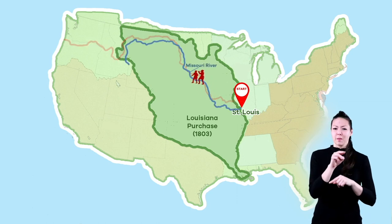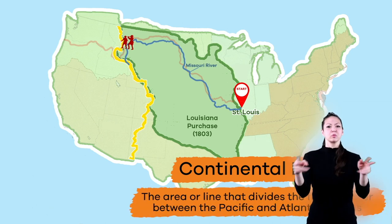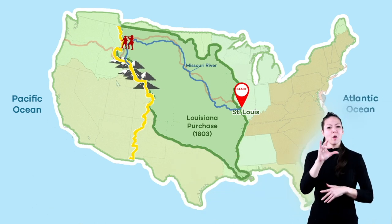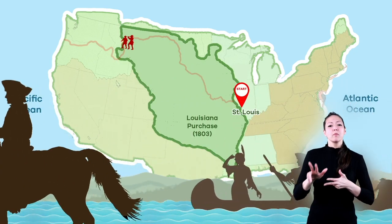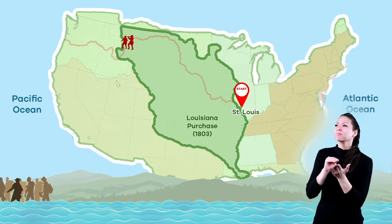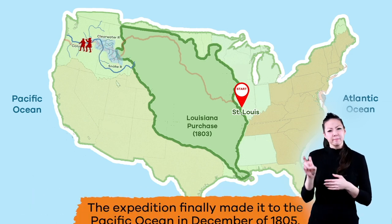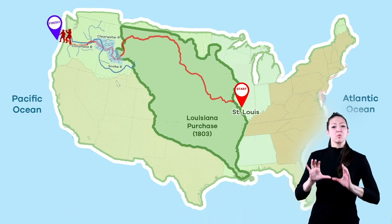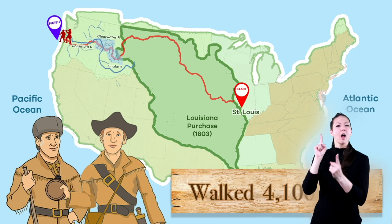The expedition came across the Missouri River, then arrived at the Continental Divide, which is the area or line that divides the flow of water between the Pacific and Atlantic oceans. It runs along the top of the Rocky Mountains down to New Mexico. They traveled by horseback, canoe, and on foot as they explored the land, documenting animals, plants, and geography. After traveling on the Clearwater River, Snake River, and Columbia River, the expedition finally made it to the Pacific Ocean in December of 1805. It is estimated that the group walked 4,100 miles from Missouri to the Pacific Ocean.